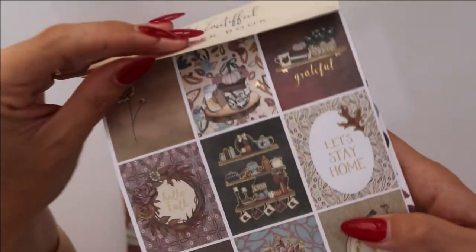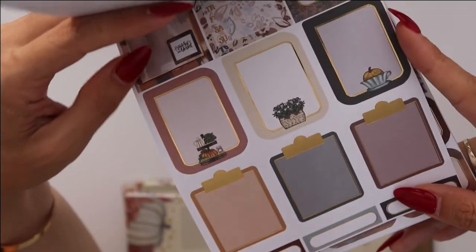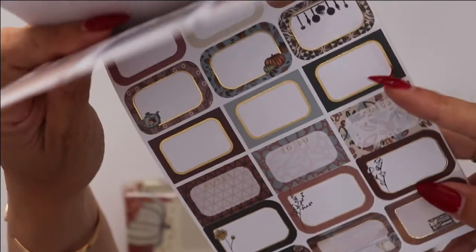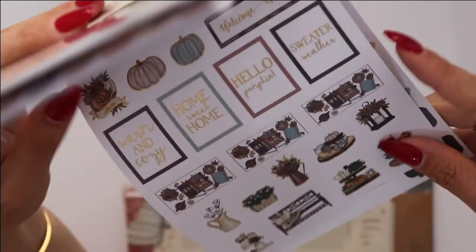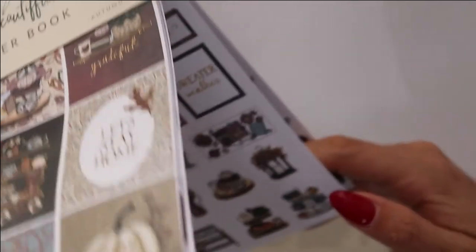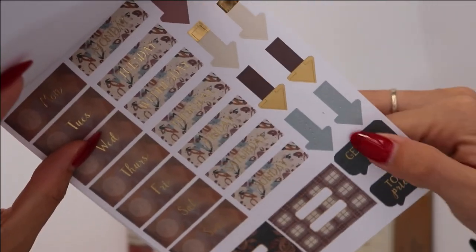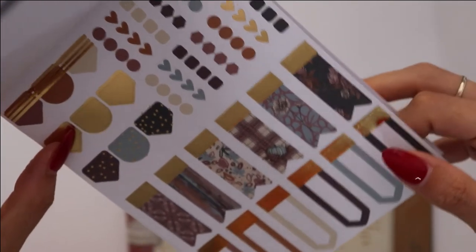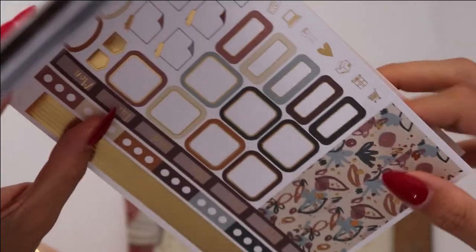This kit is called Autumn Lane. So you have your full deco boxes, everyday icons, half full box, full boxes, board kind of things, half boxes, quarter boxes, some decorative items, labels and scallops, then all deco. Then your date covers, flags, arrows, tabs, checklists, more labels and arrows, and then your wigs — which I don't use and I'll probably be donating all my wigs to my friend Diana because she has wigs and uses them.